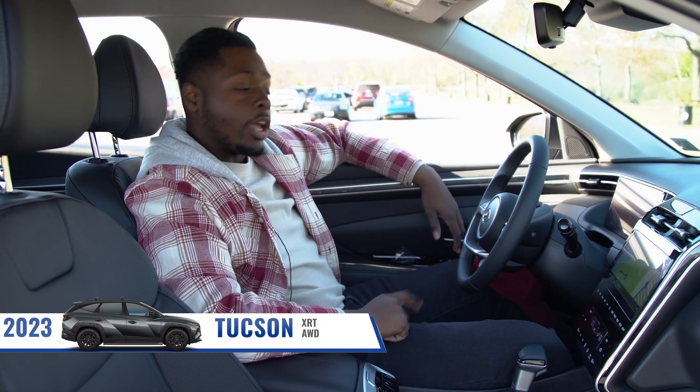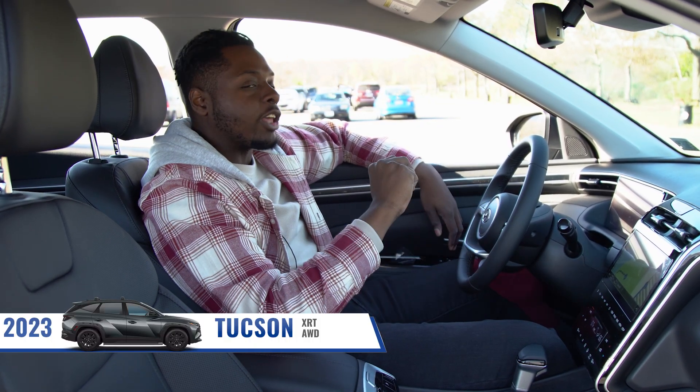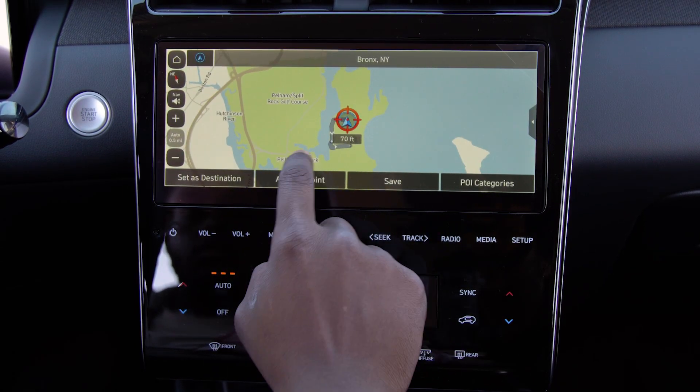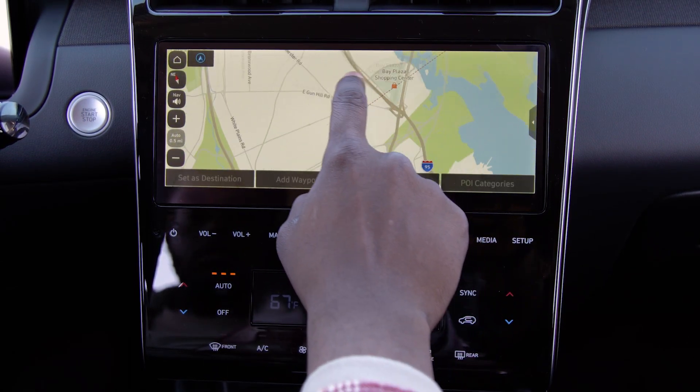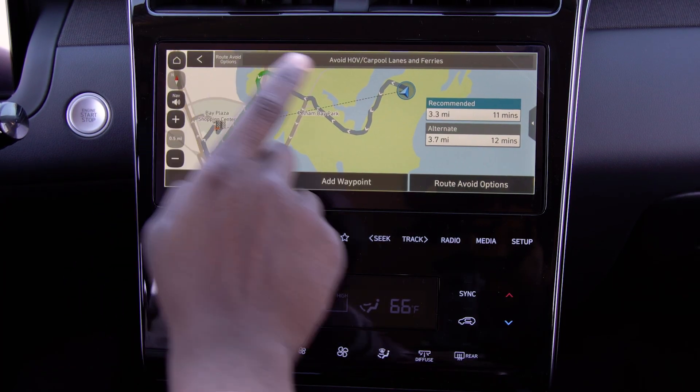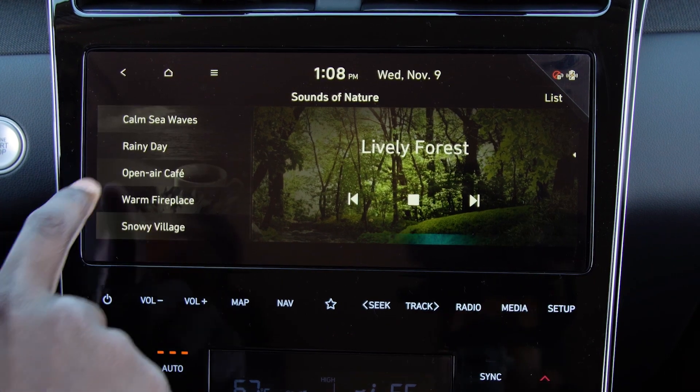And for the 2023 model year, you get this new premium infotainment stack you only get with the Limited — now you also get with the XRT — which comes with integrated navigation, new and improved, more responsive, and gives you better traffic information. But if that doesn't suit your fancy, she is still equipped with Android Auto and Apple CarPlay.